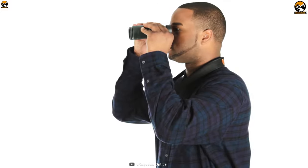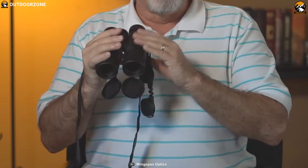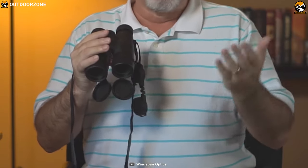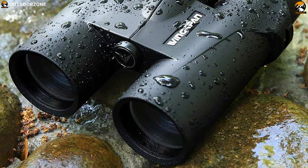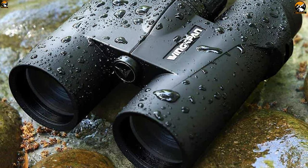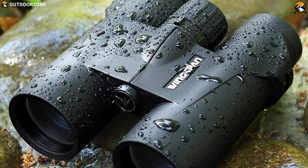Experience breathtaking clarity with fully multi-coated lenses and phase-correction coated prisms which make colors pop like mother nature designed them. The 42mm fully multi-coated lenses deliver the brightness and color fidelity you need. It also has 8x magnification, which is an ideal magnification to capture the most clear, bright, and steady birdwatching images. This binocular is nitrogen-purged to be waterproof and fog-proof in order to withstand tough weather conditions and rugged environments.